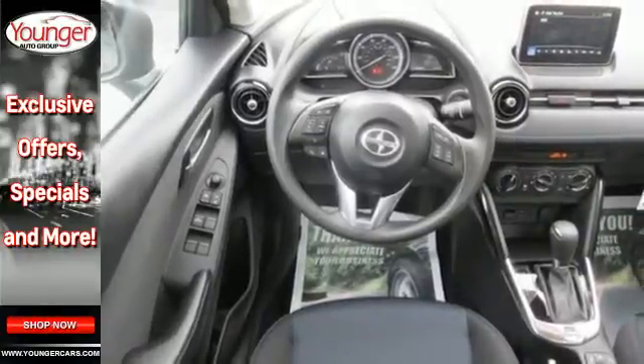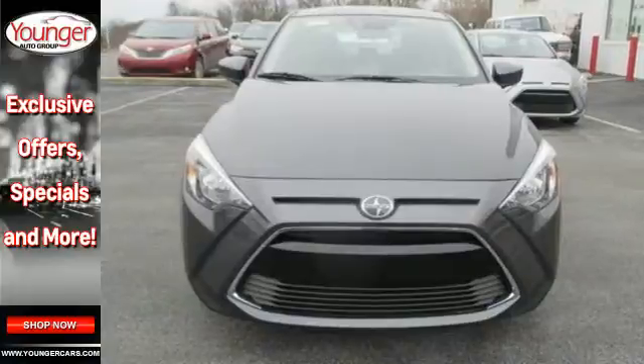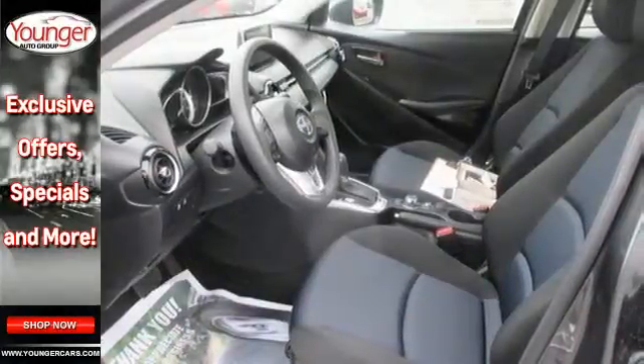You'll love the 7-inch touchscreen audio display, multifunction command controller, SMS text messaging, and low speed collision safety system. It also comes with sport front bucket seats, push button start, and a backup camera.